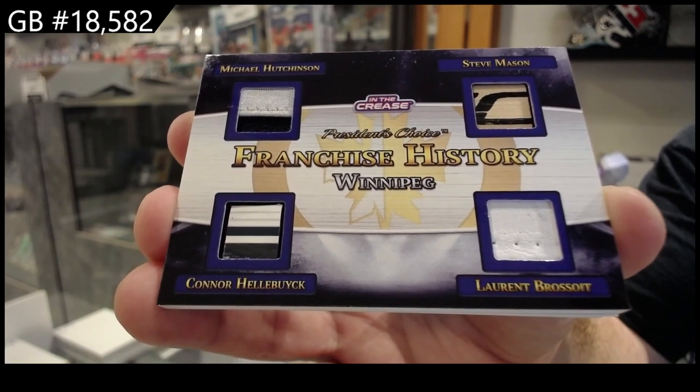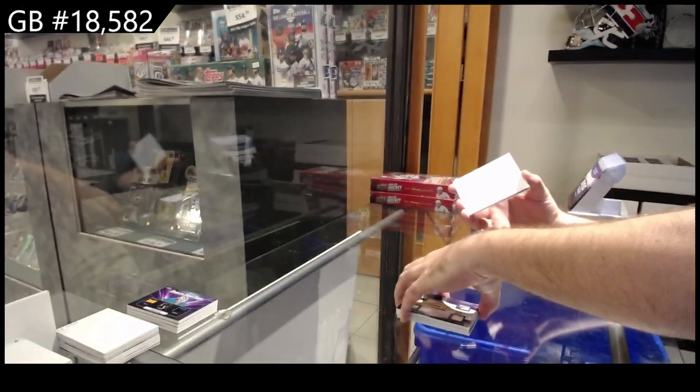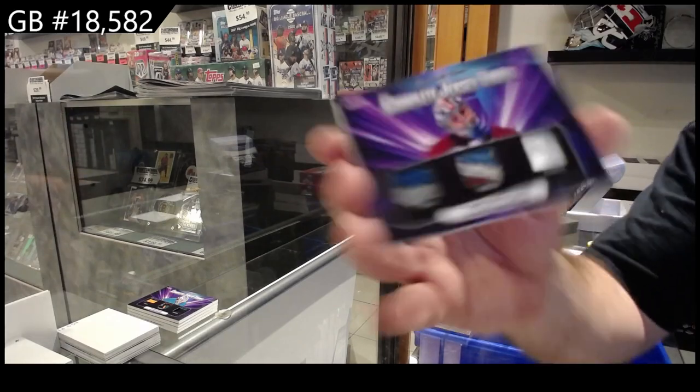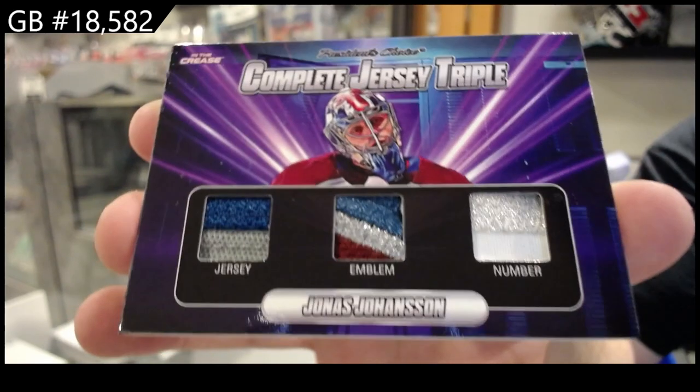Franchise History. And we've got another complete jersey triple, 9 of 10 of Joe Hanson. Jersey Emblem number — ooh.